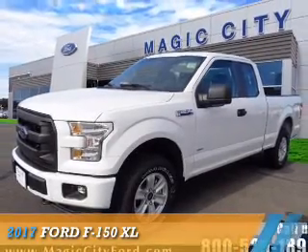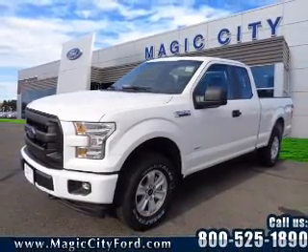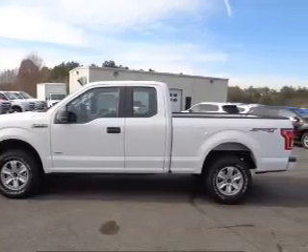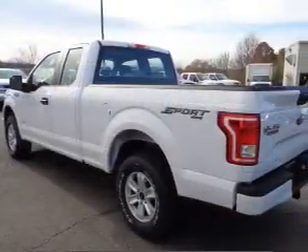Presenting the 2017 Ford F-150. It's powered by four-wheel drive, six-cylinder engine, and an automatic transmission.